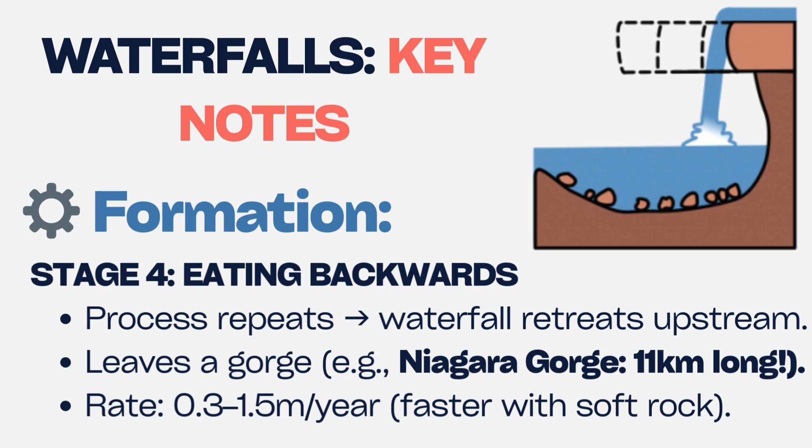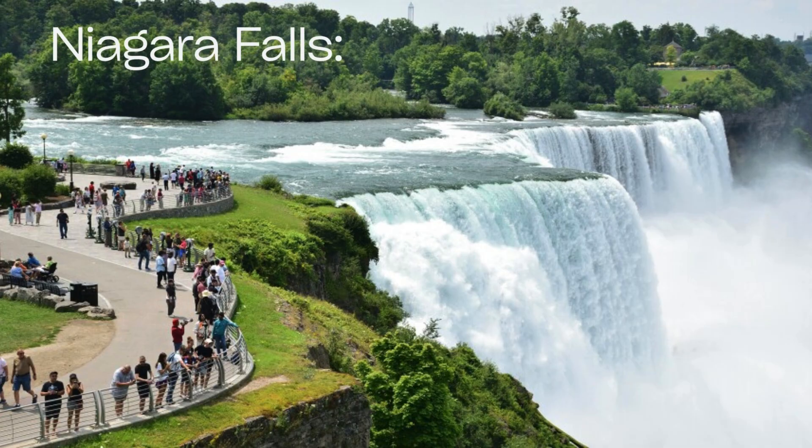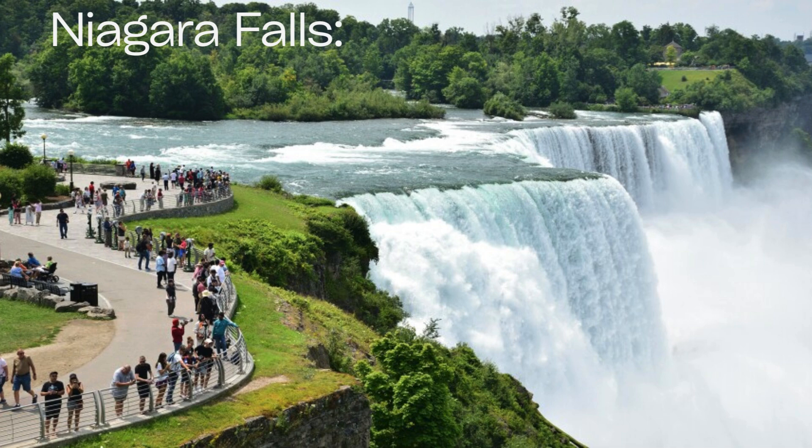Niagara Falls retreats one meter yearly. In 15,000 years, it'll drain Lake Erie. Angel Falls in Venezuela formed when a tectonic fault dropped the plateau 979 meters. Niagara is pure erosion. Different origins, same result — raw power.